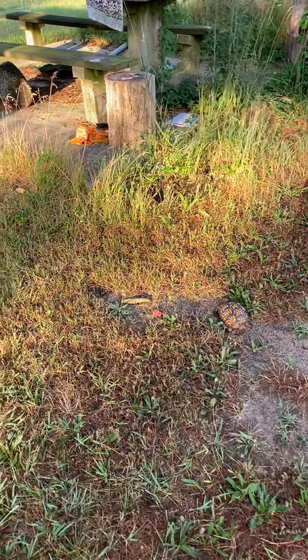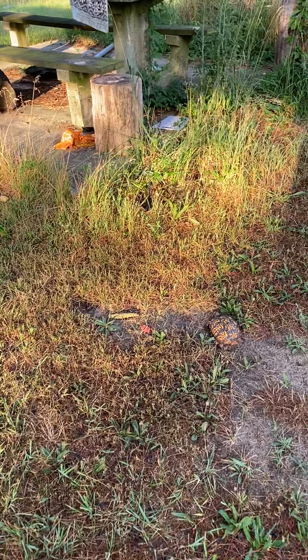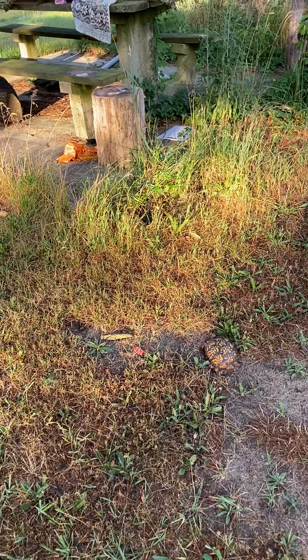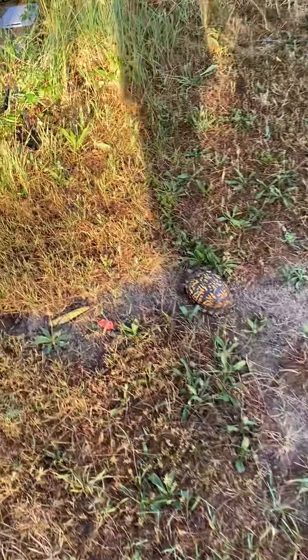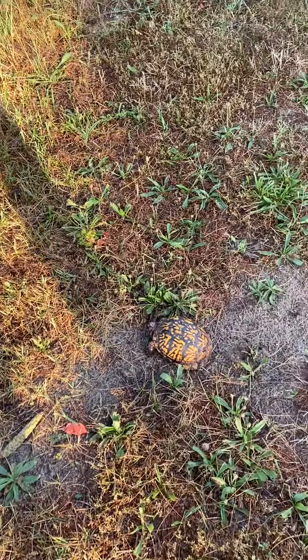Good morning, everybody. It's Brenda. I walked outside to do something — I don't even know what I came out here to do — but I saw something strange moving in the yard. And look what it is: Mr. Box Turtle.